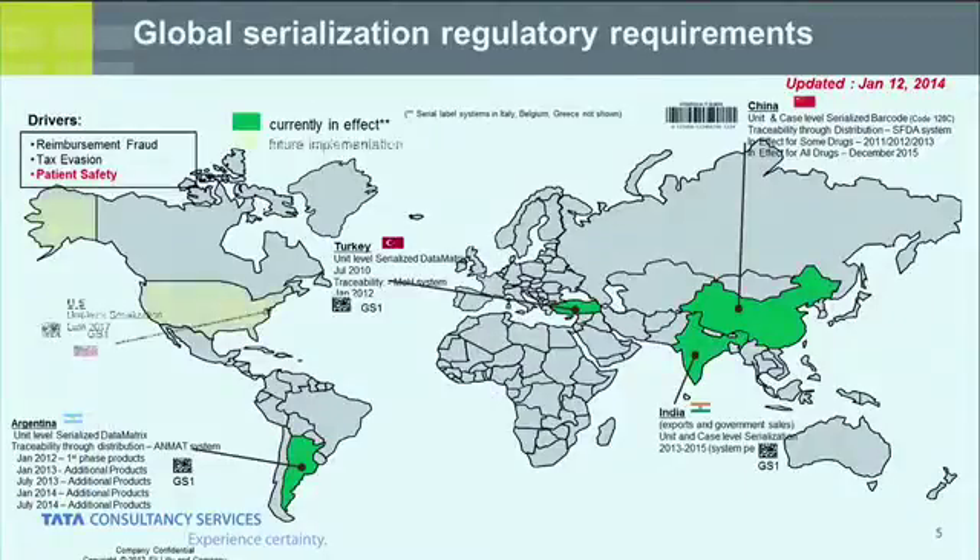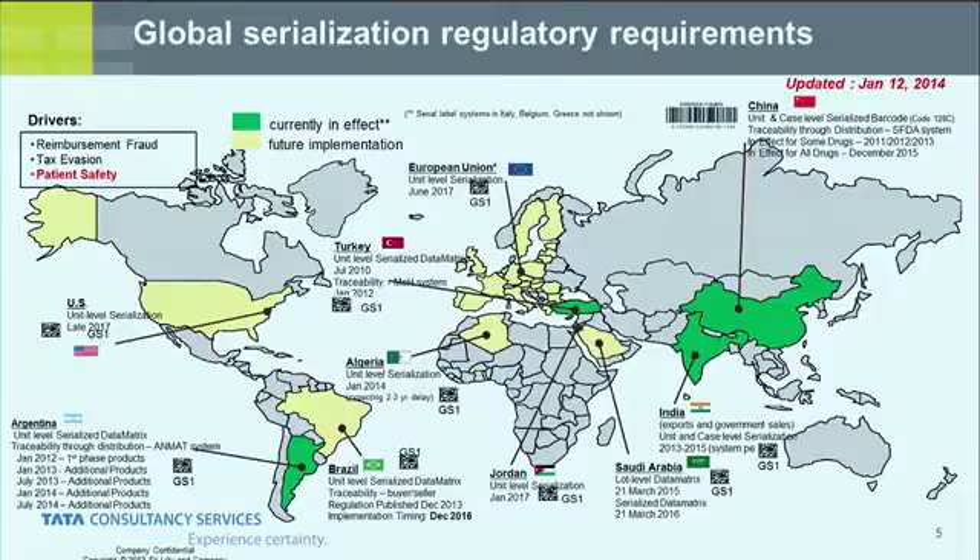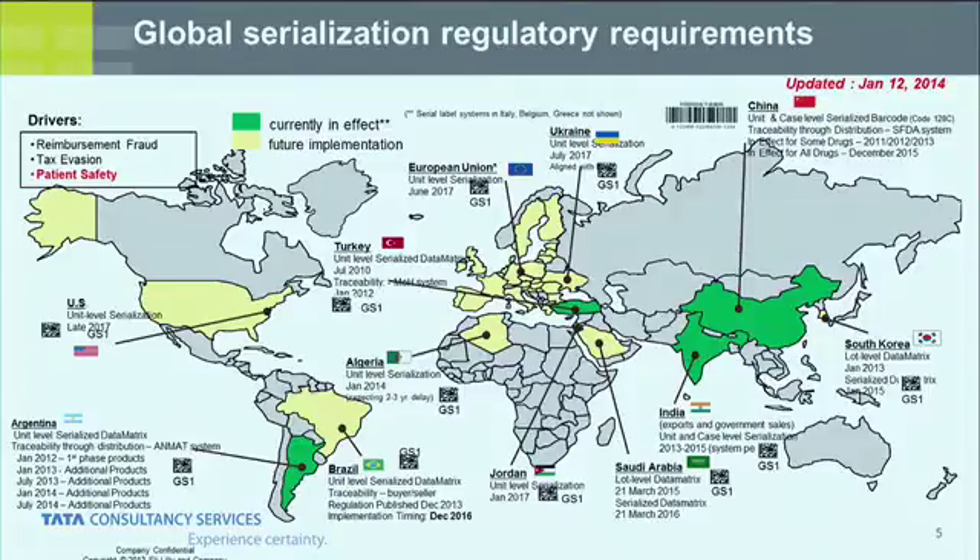When we started our serialization journey, we were focused on US, China, and Turkey, but very quickly serialization spread across the world. Now Lilly is looking at serialization in over a dozen countries and the European Union. There are very different regulations across the world — a lot of standardization, but also a lot of non-standardization. Our biggest challenge has been China, which ignored everyone else and built their own standard. Brazil is doing something very similar. So we had to build a solution that's flexible and allows us to manage our data consistently so we can standardize everything else.